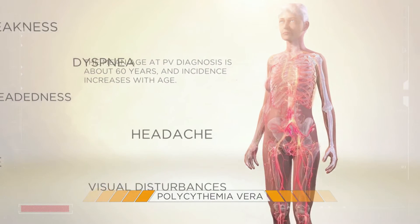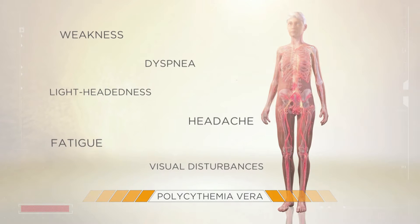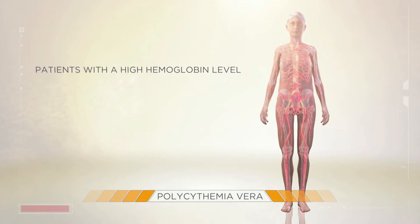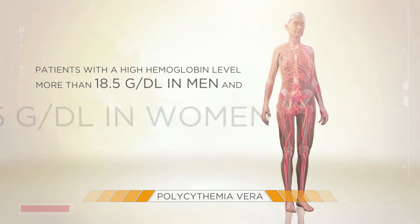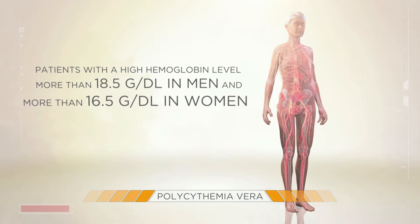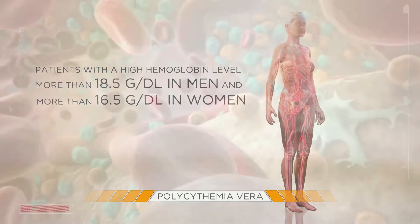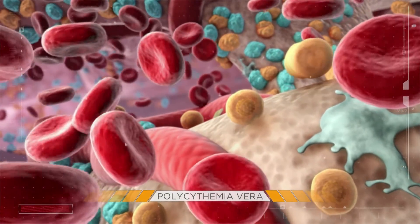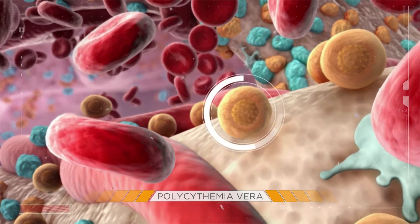Many patients affected by PV are asymptomatic. Others may have symptoms that are not unique to PV. Oftentimes, a diagnosis of PV is first considered in patients who present with a high hemoglobin level — more than 18.5 grams per deciliter in men, and more than 16.5 grams per deciliter in women. Adherence to updated diagnostic criteria established in 2008 by the World Health Organization may help to facilitate a PV diagnosis.